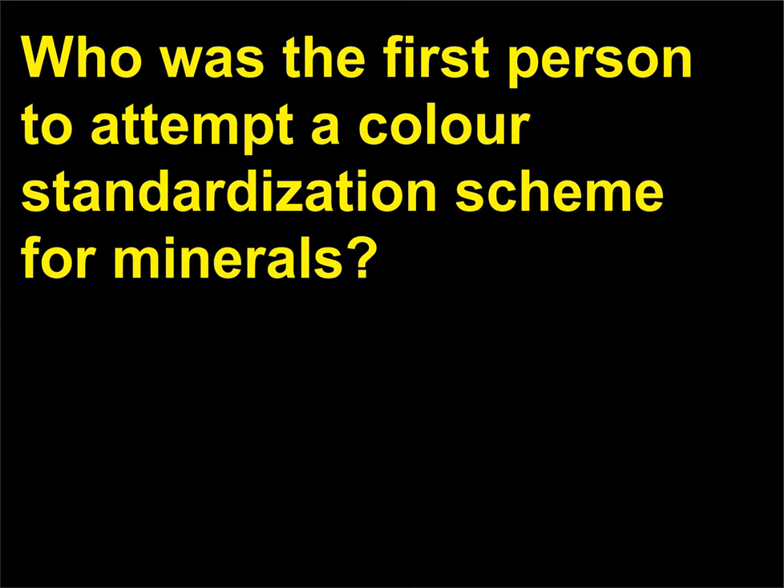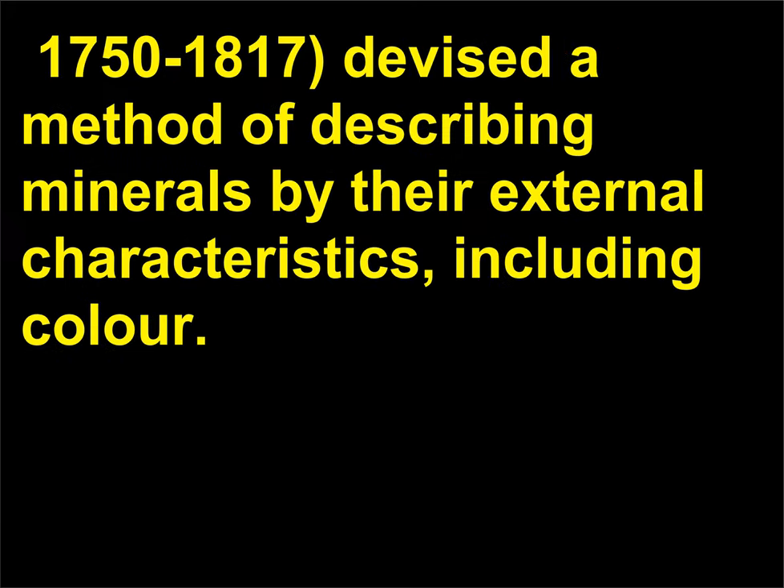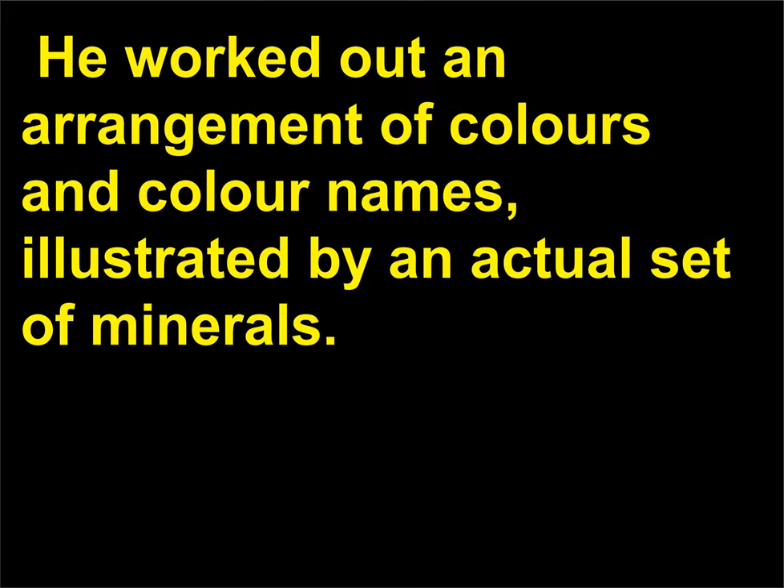Who was the first person to attempt a color standardization scheme for minerals? The German mineralogist Abraham Gottlob Werner (c. 1750–1817) devised a method of describing minerals by their external characteristics, including color. He worked out an arrangement of colors and color names, illustrated by an actual set of minerals.